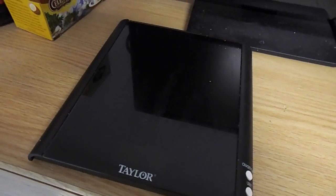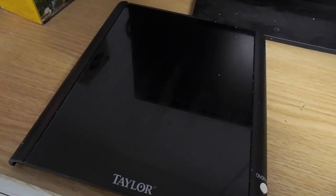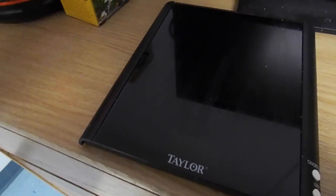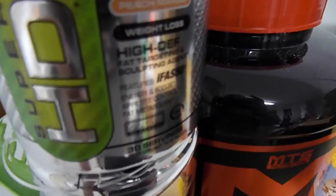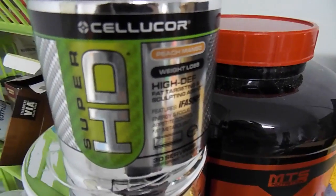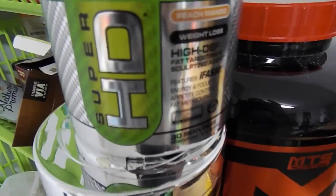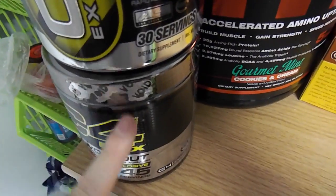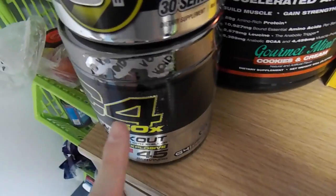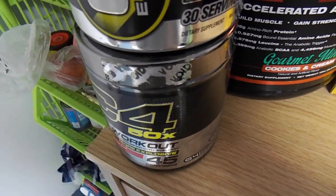Now you guys can check out a couple of supplements I keep up there. This is my food scale — I definitely don't track every single meal every day, but it is nice to have for when I do want to track and make sure I know what I'm getting. As far as supplements go, Super HD by Cellucor — I absolutely love this. Sometimes I like to take it as a pre-workout, and sometimes I like to just drink it in the morning to get me going. Of course I have to have C4 — I was almost out of this one so I had to pick up one of the new ones to try.